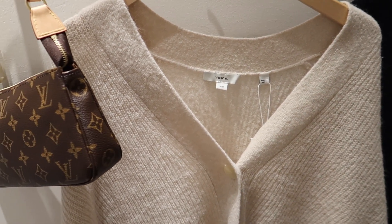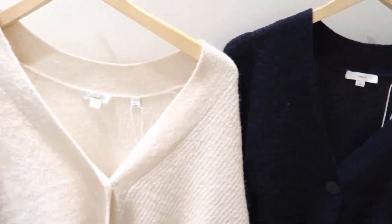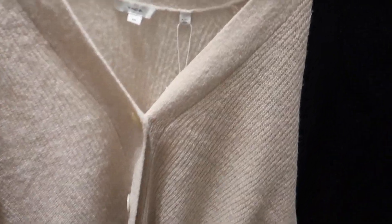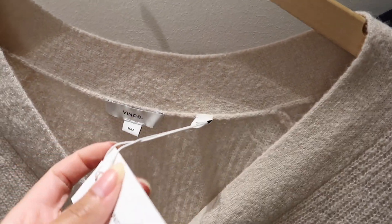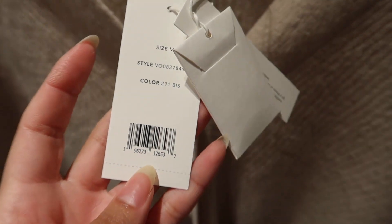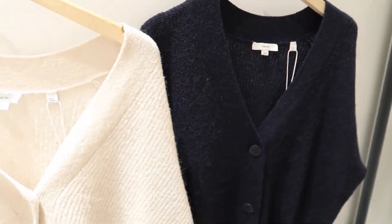Okay, I'm in Vince right now and I'm trying on these two sweaters. They're really nice — this one is $445, but 60% off and then an additional 30% off, which is really good. They have it in navy blue and this cream.